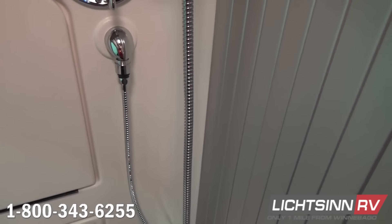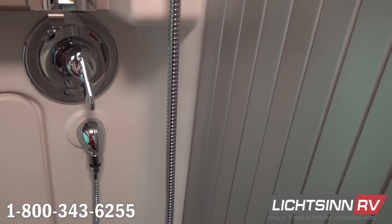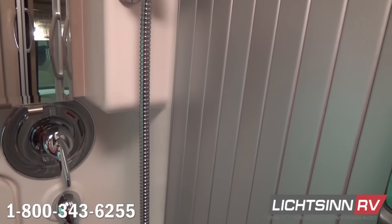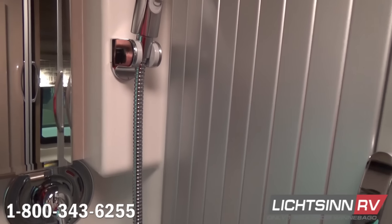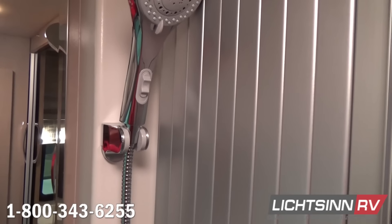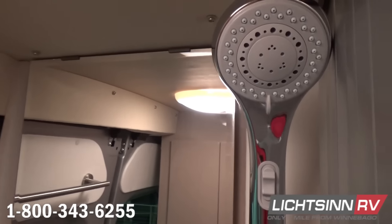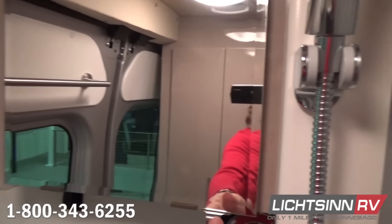A flexible handheld shower head allows you to start and stop the water both on the head and on the faucet control, minimizing water consumption when dry camping or RVing off the grid. A wonderful mirrored medicine cabinet is also included for a tremendous amount of storage. We continue with LED lighting throughout all lighting components inside and out, consuming 70% less energy than normal incandescent or halogen lighting.